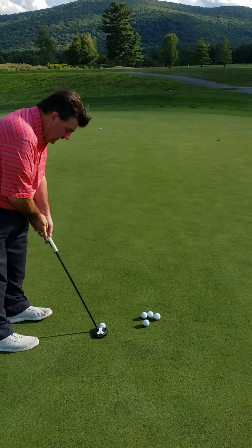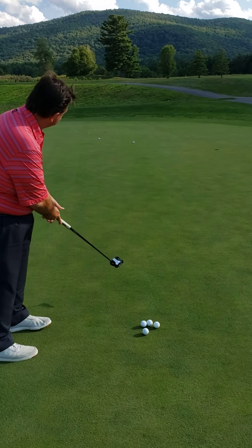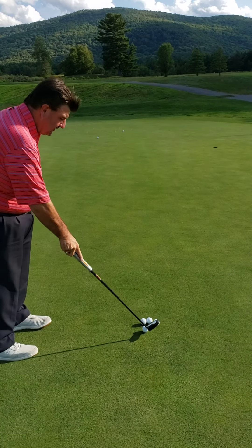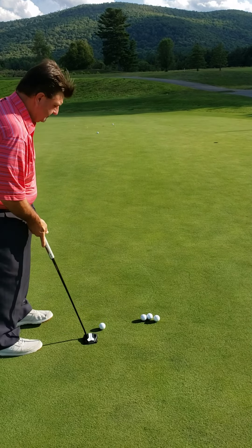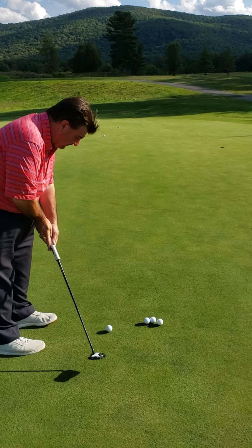We're over the next one. Again, right to left. There's the putt going into our target zone. A little bit beyond the hole, but it's in my area that I'm looking to accomplish.